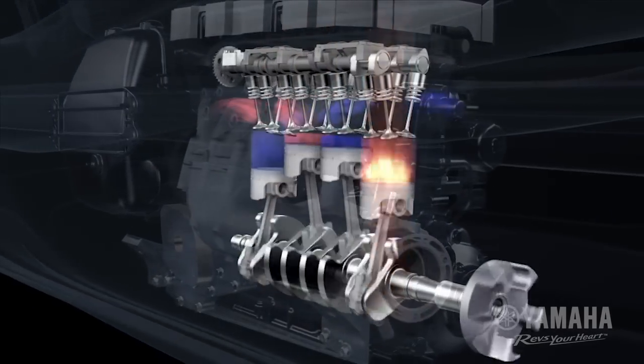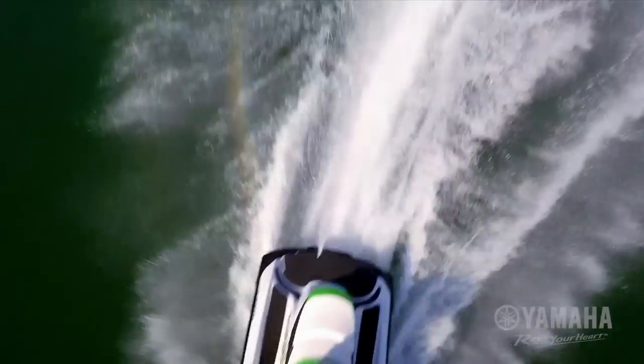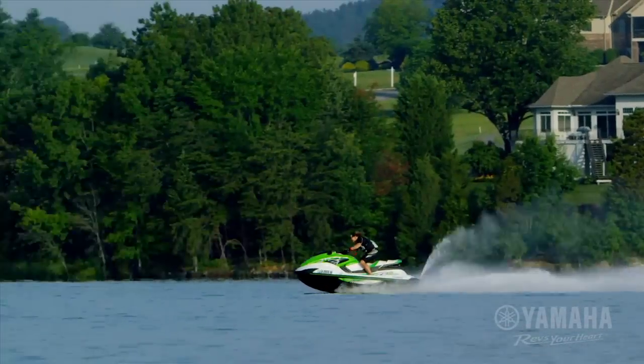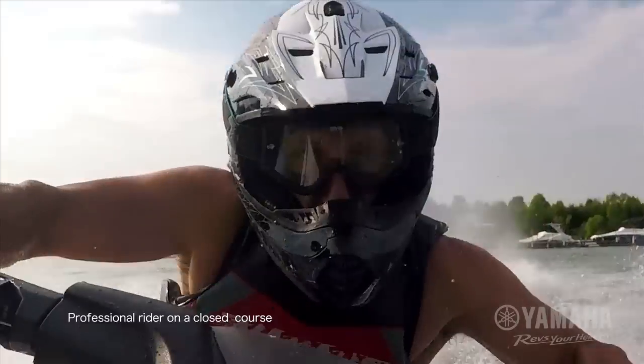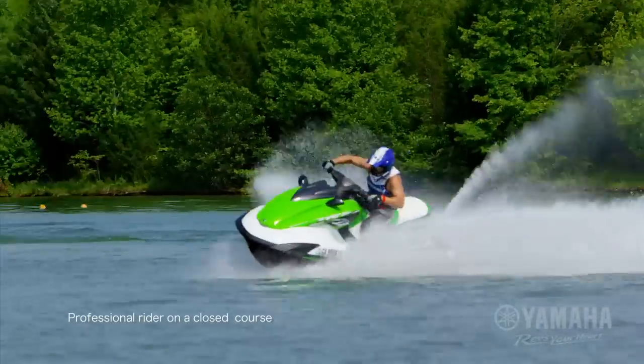and 160-millimeter high-pressure pump create outstanding hookup. Acceleration is from 0 to 30 in just over a second. No wonder more world and national champions choose the Yamaha FZ Series over any other watercraft.